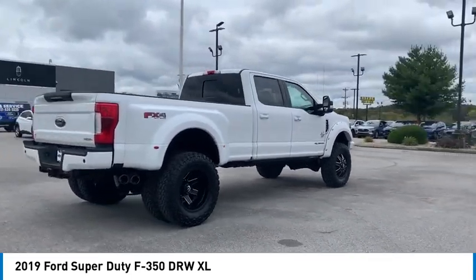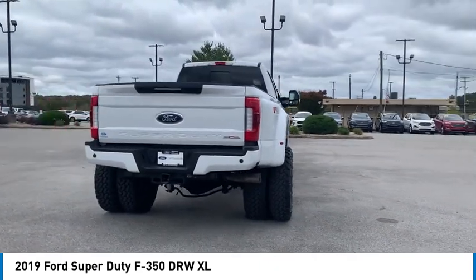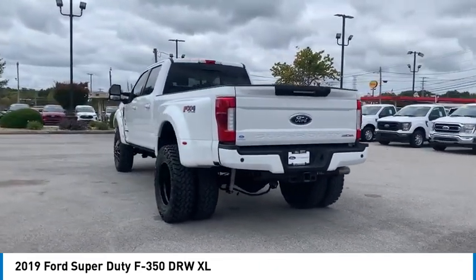Ford F-350 Super Duty. Here are some of this vehicle's great options: towing package, traction control, daytime running lights, dual rear wheels.